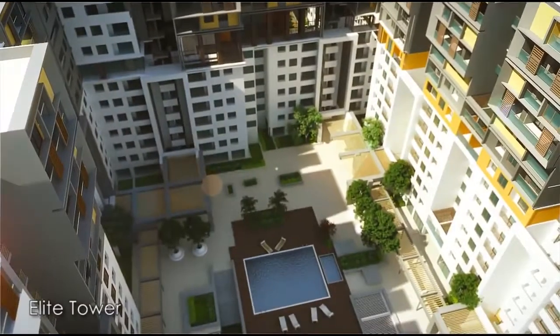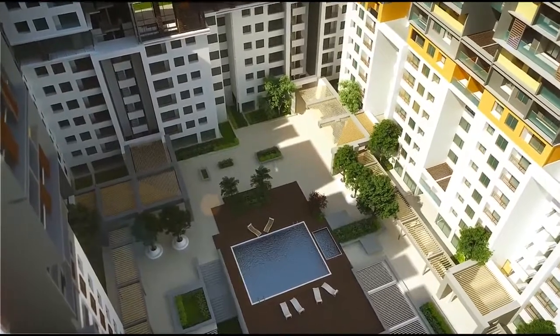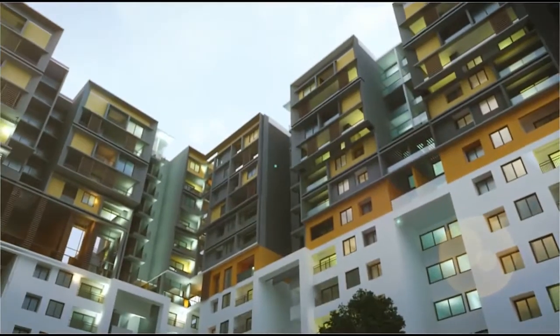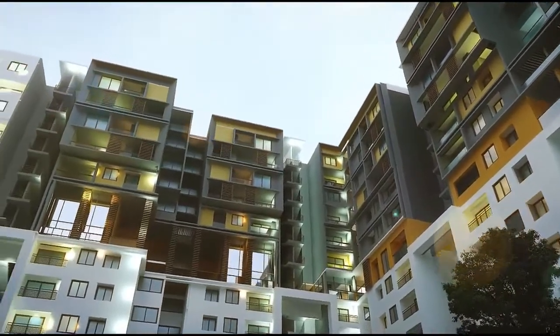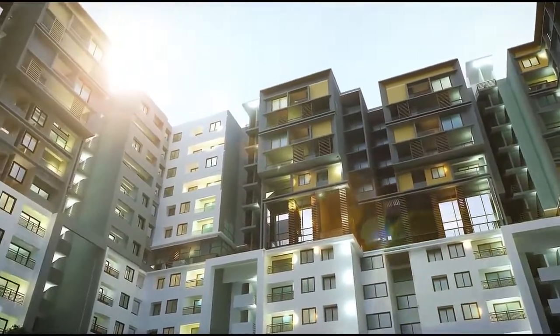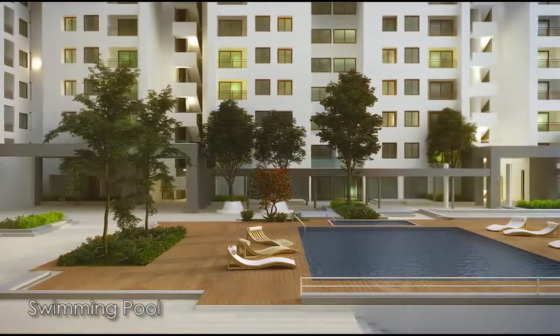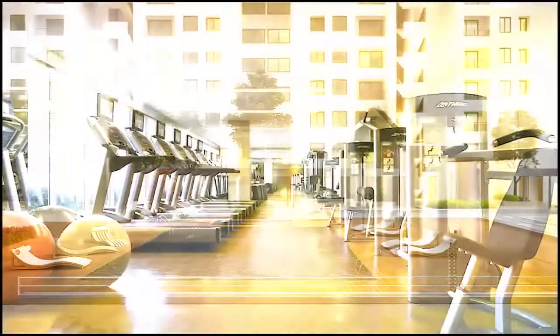A perfect place for the rejuvenation of your body and soul, the central courtyards are decorated with stunning water features, gazebos and abundant flora. Enjoy the amazing view from the specially designed double-height lounges. Plunge into the pristine waters of the ultra-modern swimming pool to rejuvenate your senses.